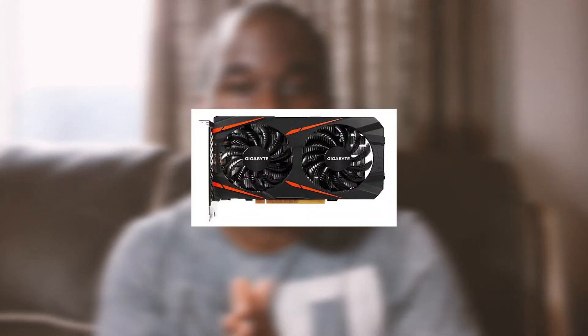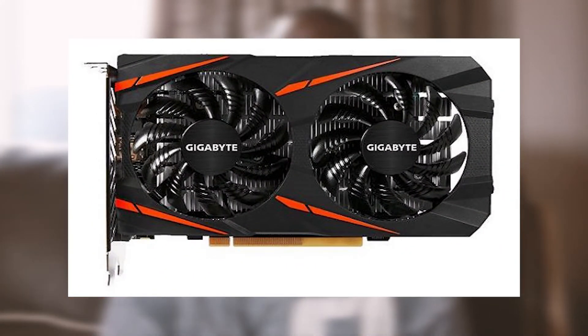AMD have released their 500 series graphics cards today, April 18th. You can go and pre-order the 550, the 560, and the 570, but you can get the 580 which you can buy today at around £230 or £220 depending on whether you're getting the 4GB version or the 8GB version — and that's in dollars as well, so around the same price.